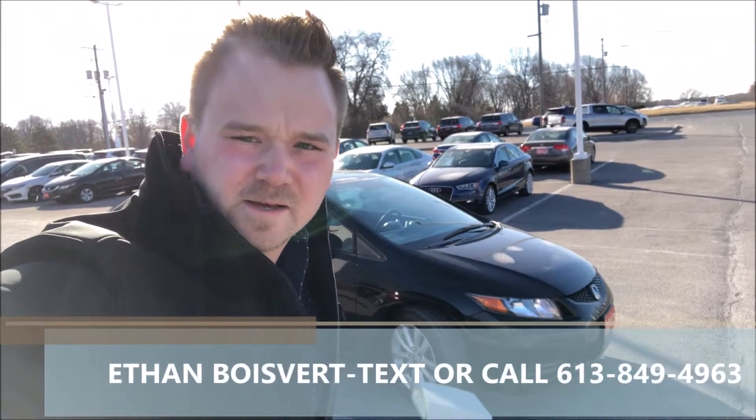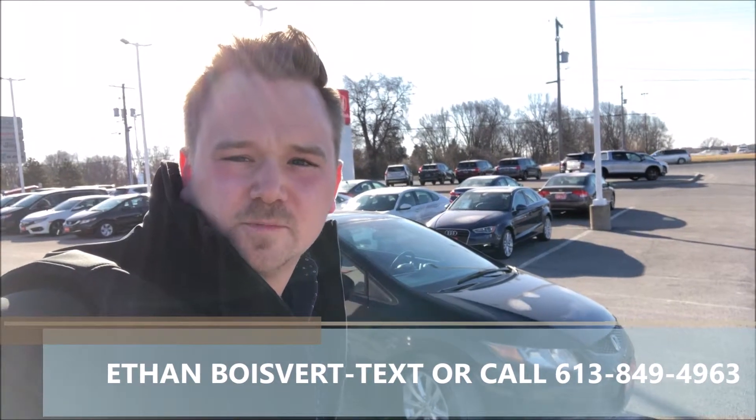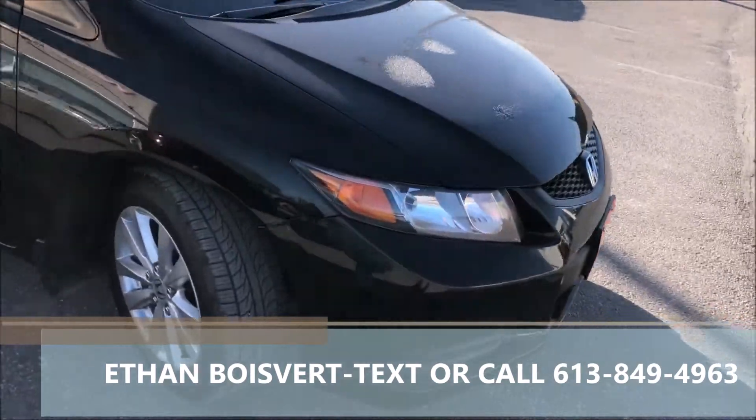Hi there folks, Ethan Boulevard coming to you from West City Honda in Belleville, Ontario. Today I'm going to give you a walkthrough on this 2012 Honda Civic Coupe that we just took on trade here at West City Honda.